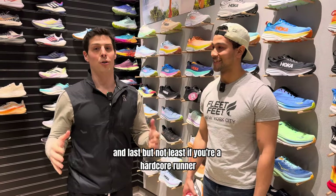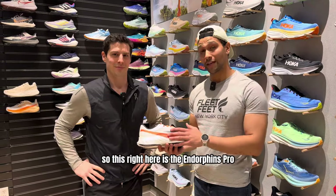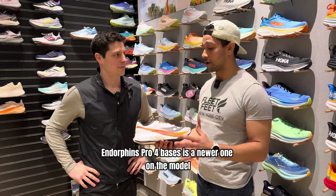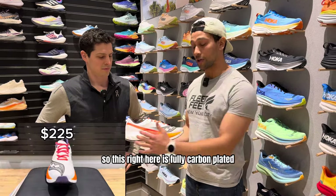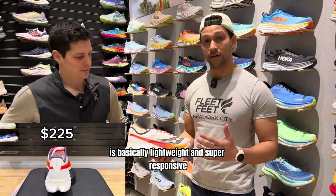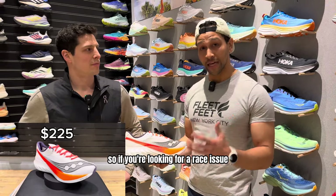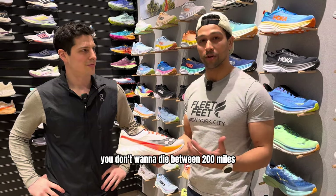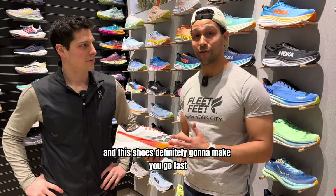Last but not least, if you're a hardcore runner and you want to break some personal bests, this is the shoe to pay attention to — the Saucony Endorphin Pro 4. This is the newest model and it falls in the category of a super shoe or race day shoe. It's fully carbon plated, designed to be lightweight and super responsive, but the best part is it's also extremely durable. If you're looking for a race day shoe with a longer lifespan that won't die after 200 miles, this is the shoe to pick up.